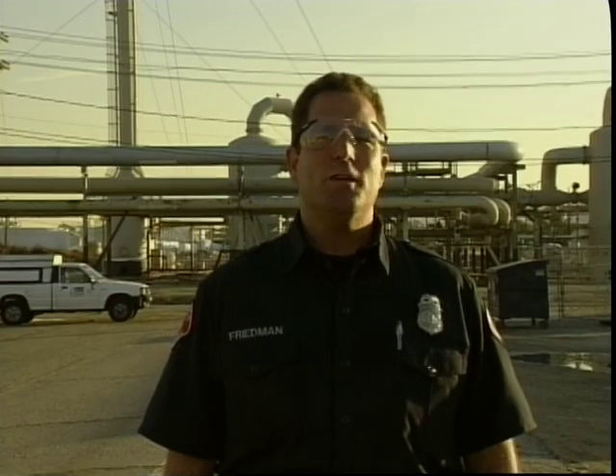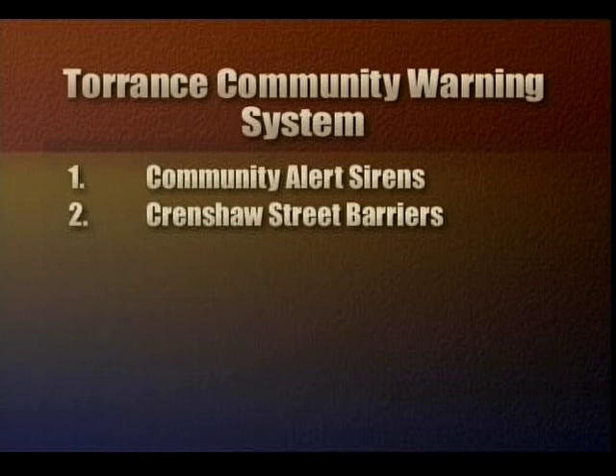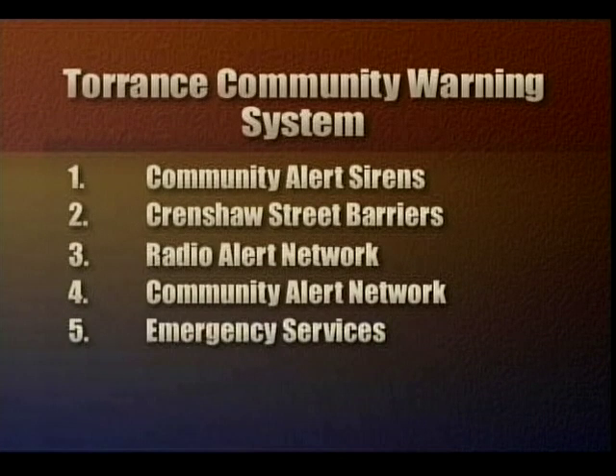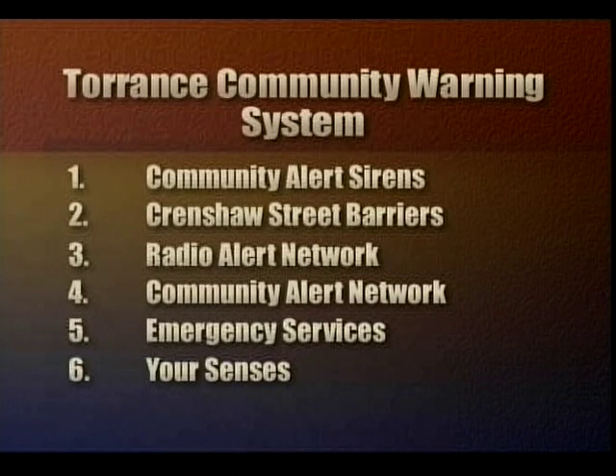Should there be a significant chemical emergency that's going to affect the community at large, the City of Torrance Fire Department has a number of different notification tools. The procedures are known as the Torrance Community Warning System. TCWS has six components: the community alert sirens, Crenshaw street barriers, the radio alert network, the community alert network, emergency services, and your very own senses.